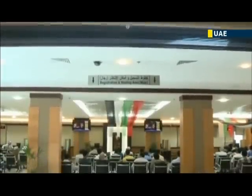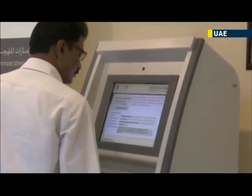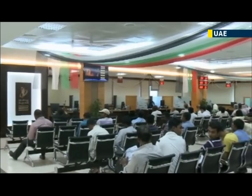Residents with the new cards only need to scan their fingerprints, swipe their card, and wait for verification before proceeding — which shortens customs clearance time from nearly 50 minutes to only about 10 seconds.